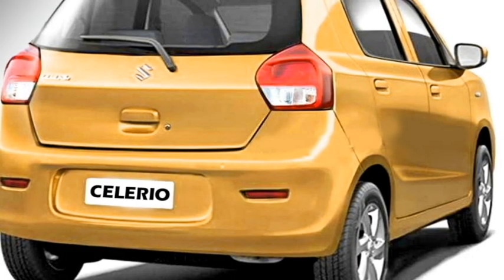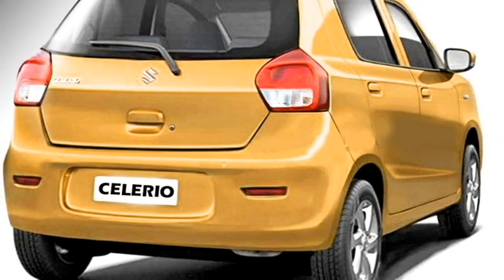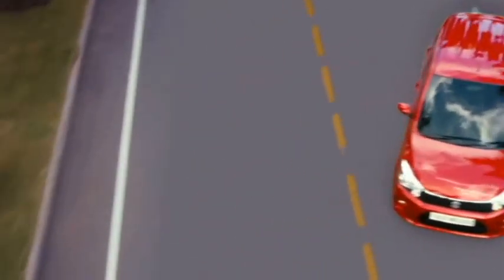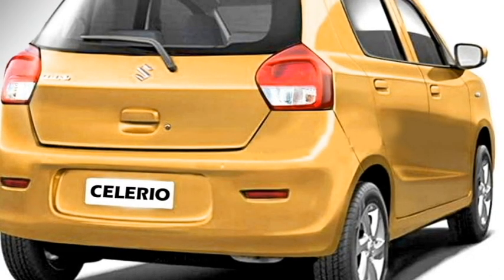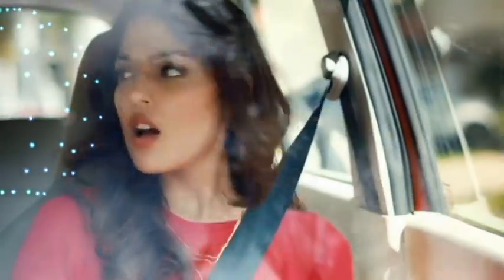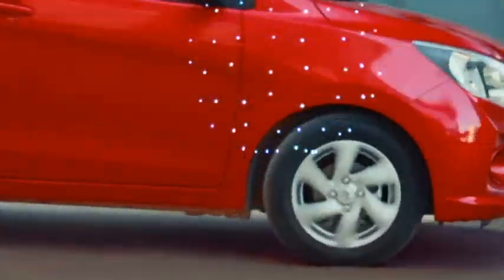The rear profile will get wrap-around tail lights, rear washer and defogger, and rear wiper for the top-end variant, a tailgate integrated spoiler, spoiler-mounted high-mounted stop light, rear fog lamps, and an updated rear bumper.